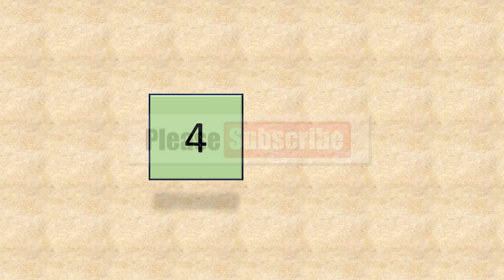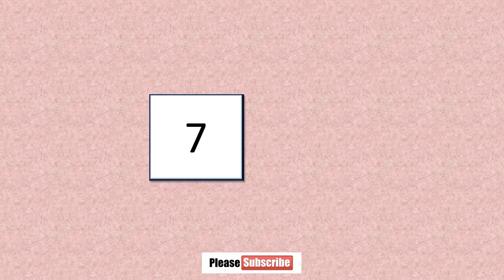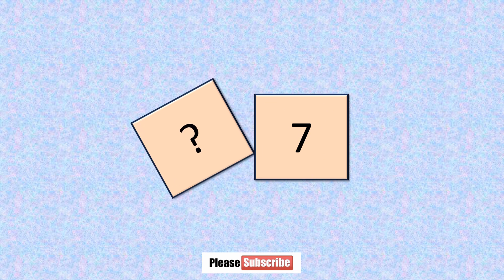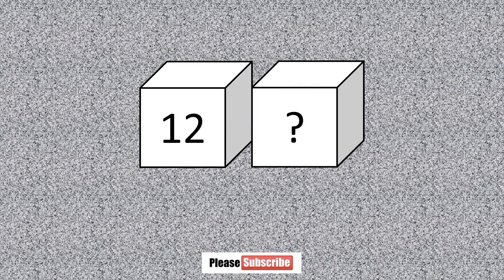Please subscribe. What number comes after four? Five. What number comes after seven? Eight. What number comes before seven? Six. What number comes after twelve? Thirteen.